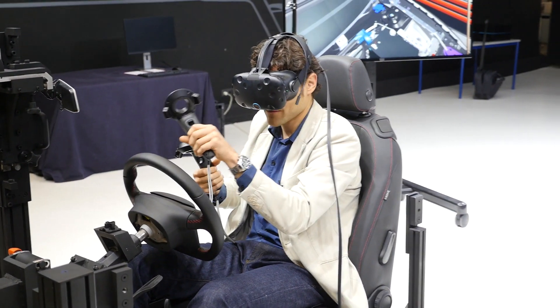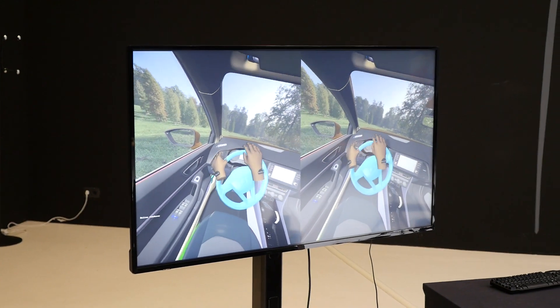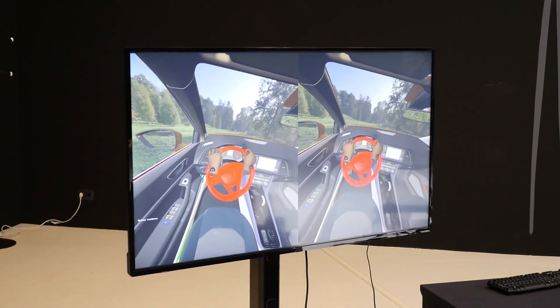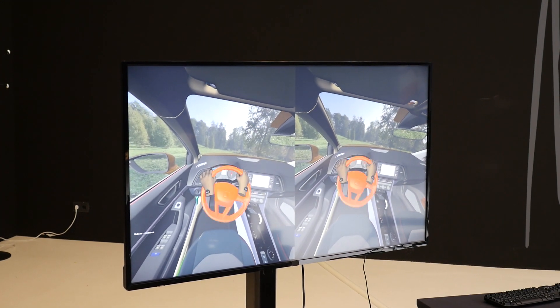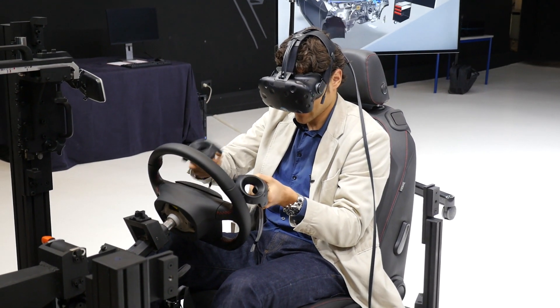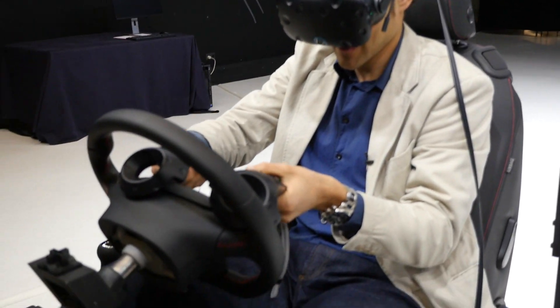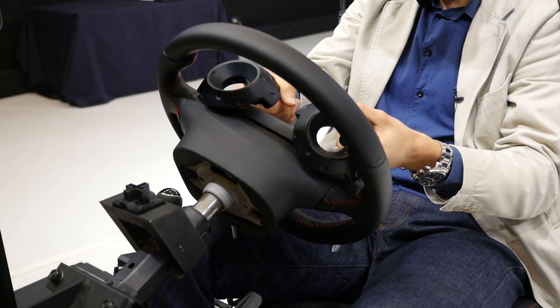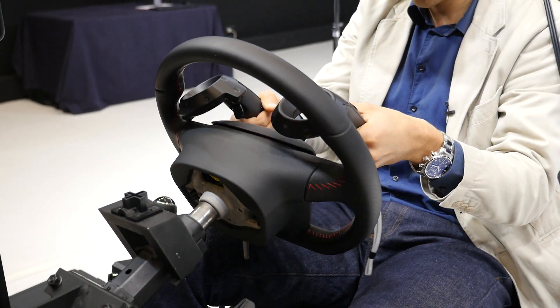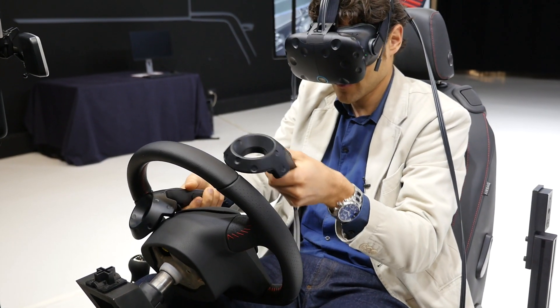The beverage can interaction is one of the favorite features. Also interesting is the combination of holding the real physical steering wheel while using the VR controllers — this gives haptic feedback from both. The brain connects what you see virtually as your hands with what you can actually feel through the controllers, creating a mixed sensory experience.